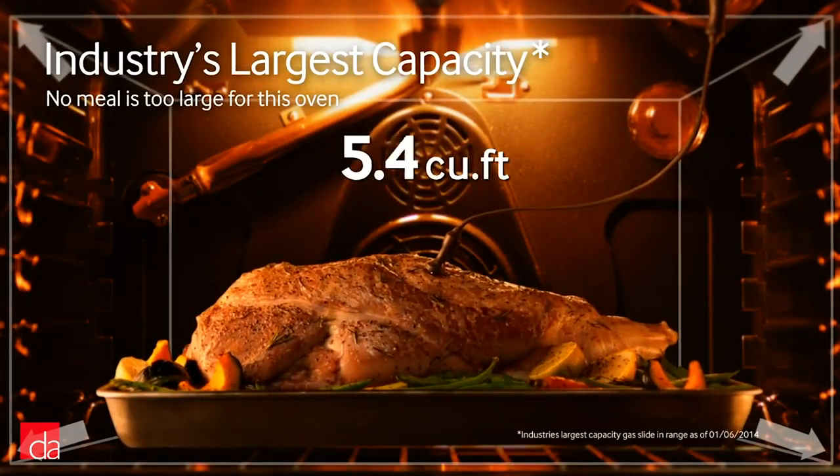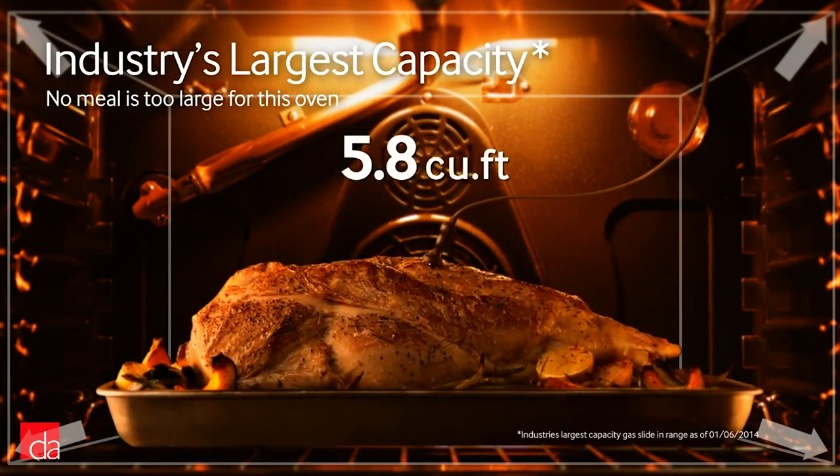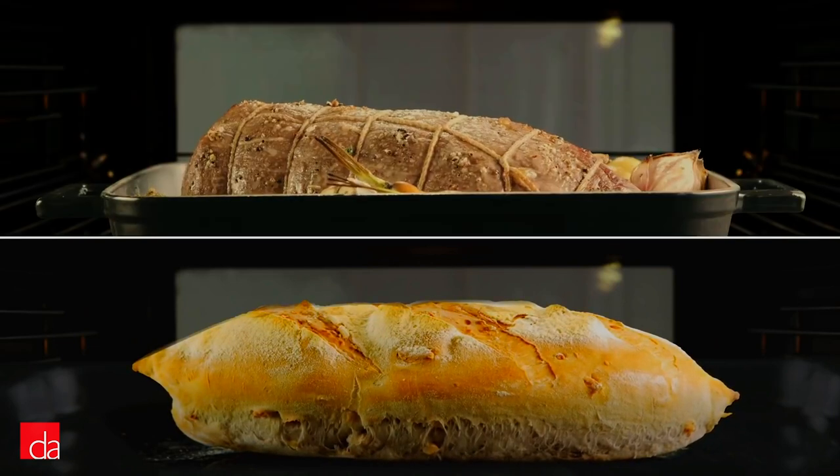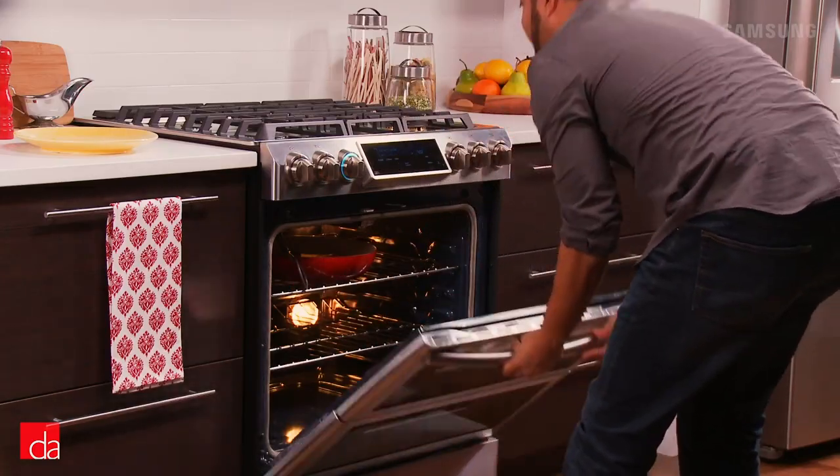The oven has a 5.8 cubic foot capacity, allowing you to fit a large roast, multiple casserole dishes, or several racks of cookies. Some bonus features include a warming drawer and an oven probe.